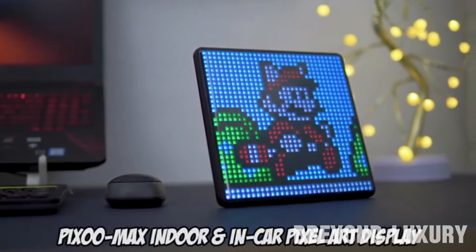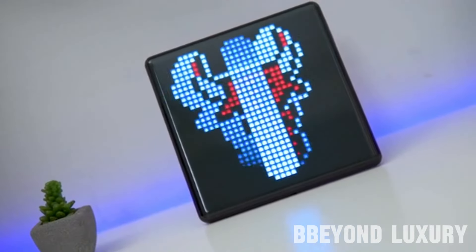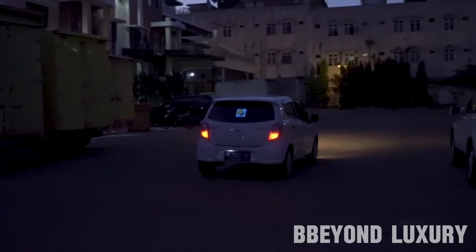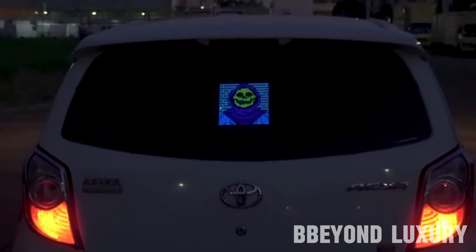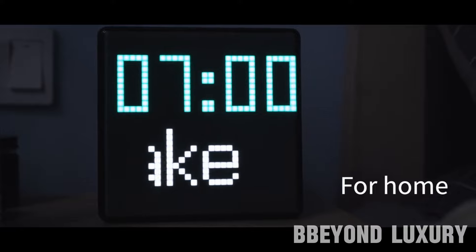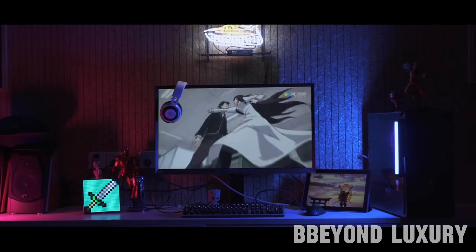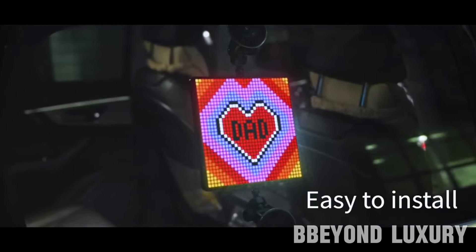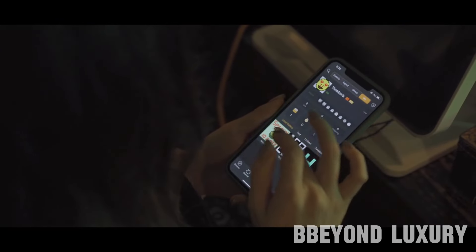The Davoom Pixoo Max is not just your ordinary LED display. It is a versatile and customizable DIY pixel art display that brings a whole new level of creativity to your space. With its sleek and modern design, this innovative product allows you to unleash your artistic side and personalize your surroundings with vibrant and eye-catching pixel art designs. The Pixoo Max also allows you to create animated designs and comes with a user-friendly mobile app to easily create and upload your pixel art. It is a conversation starter, a way to express your personality, and a tool for unleashing your creativity.